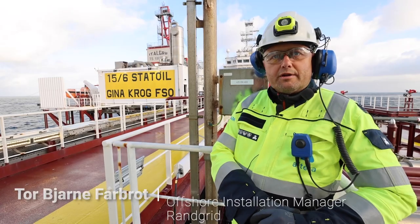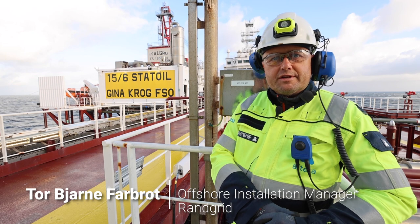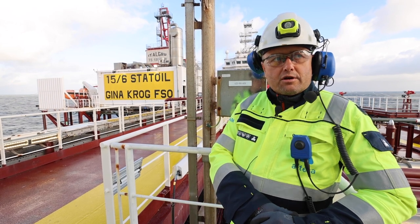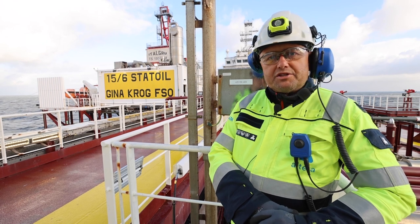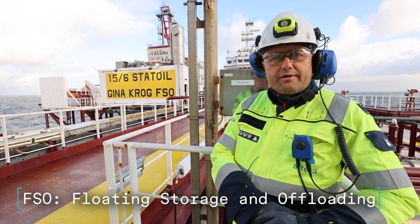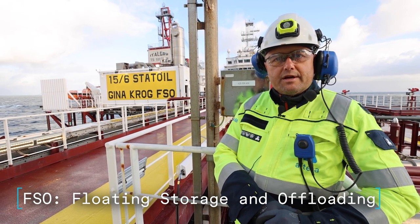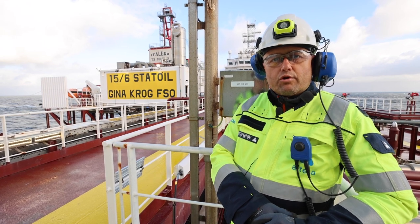My name is Tor Bjarne. I am the OIM on one of the shifts here on Rangrid. So I want to welcome you on board Rangrid. We are stationary here on Gina Krog oil field, and our main purpose here is to receive and export the oil which is produced on Gina Krog platform.